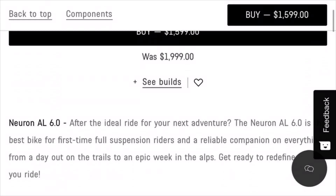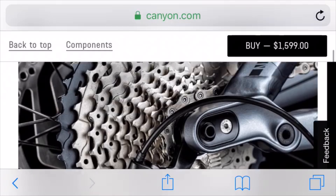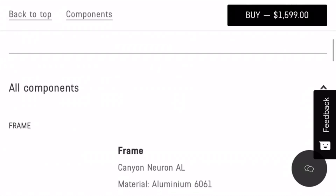For the next bike we have the Canyon Neuron Aluminum 6.0. This bike costs about $1,600, but it's a pretty good deal considering it comes with a Shimano 2x11 drivetrain and a RockShox Recon fork which has 130 millimeters of travel.